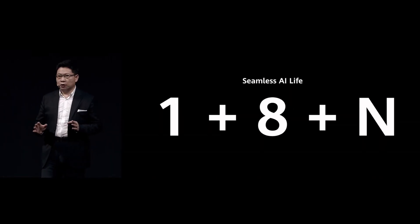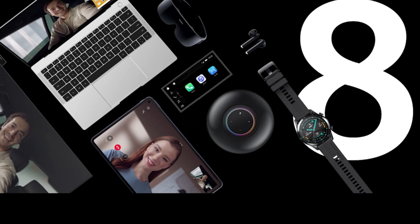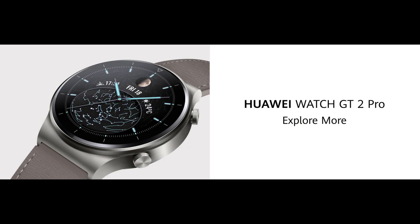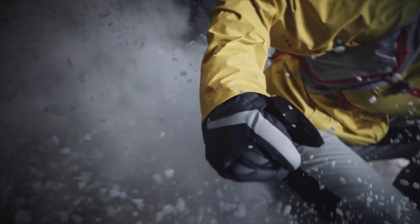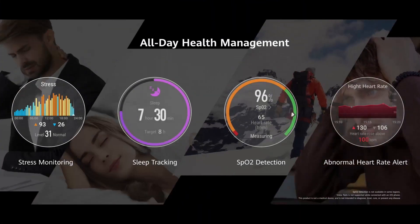If you have information on your phone, you can seamlessly share it to your smart screen. This feature involves multiple devices, from phones to smartwatches, cars to smart screens, and so on. Huawei calls this the principle of oneness. As long as the device is available in the ecological chain, it can access information on other devices seamlessly.